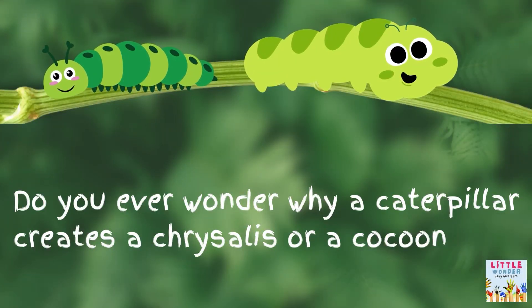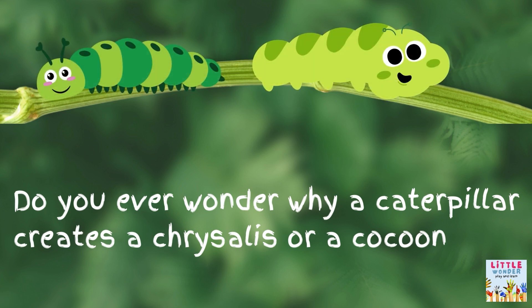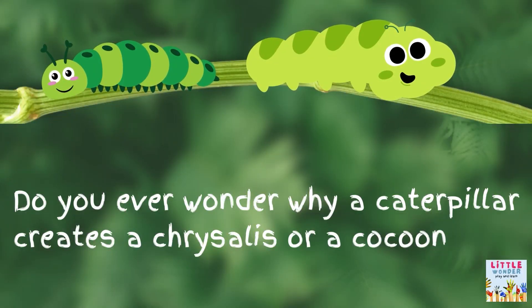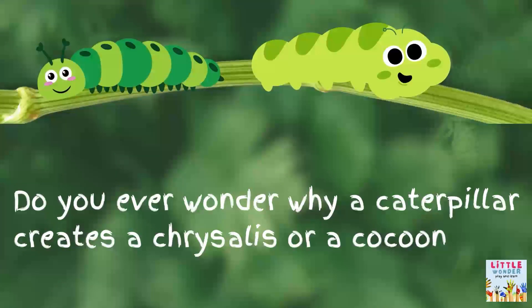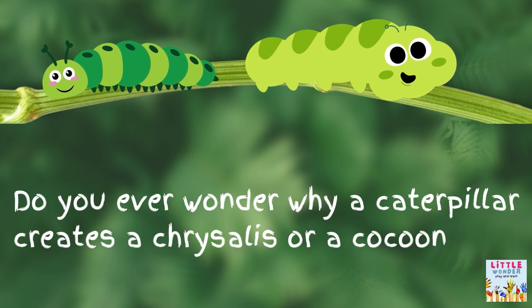A caterpillar is a young butterfly or a larval stage. You must have read or heard a story about a very hungry caterpillar. When a caterpillar is born, it begins to eat and eat and eat until it eventually stops.